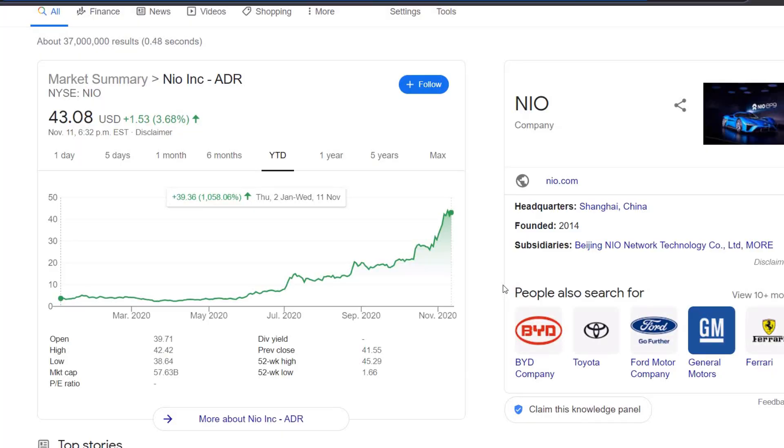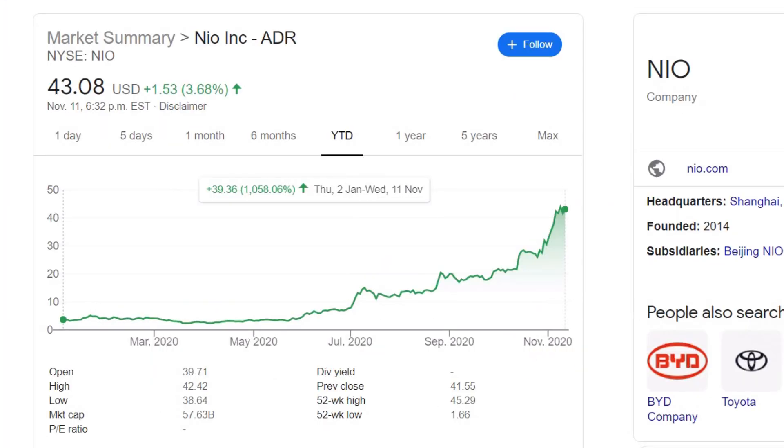NIO stock is trading up a whopping 1,000% year-to-date. So if this is something you guys enjoy, consider hitting that like button and let me know in the comment section below what the next company I review should be.